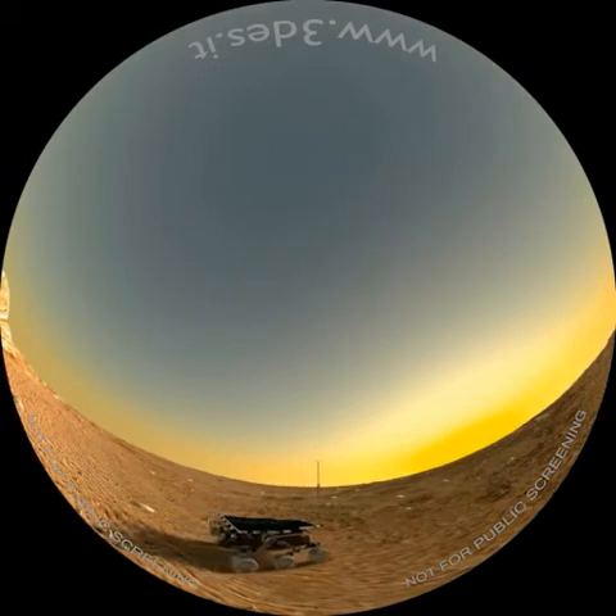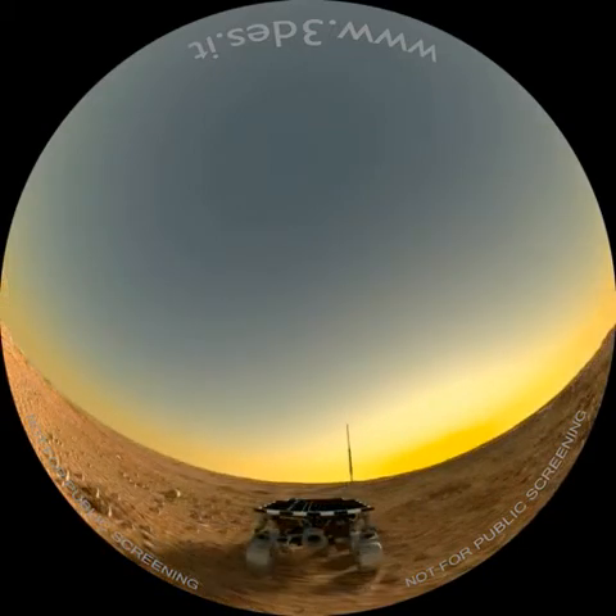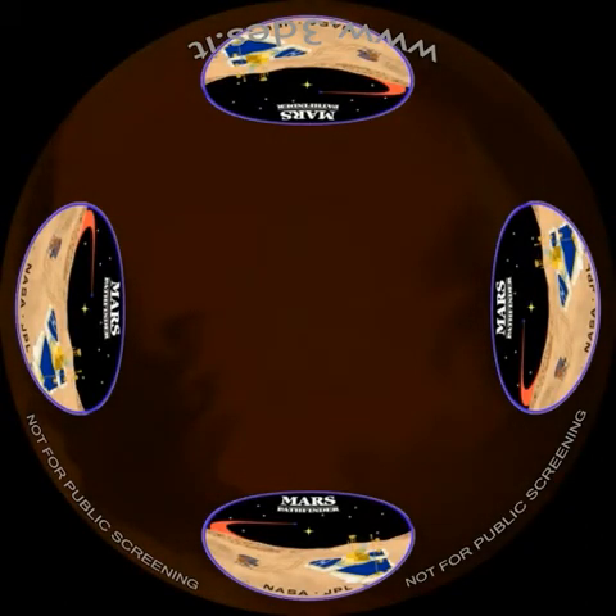Il rover Sojourner era dotato di sei ruote motrici che gli permettevano di muoversi liberamente. Era dotato di un particolare sistema di sospensioni chiamato Rocker Bogie, che diventò uno standard per tutte le missioni successive della NASA. Il rover, con questo sistema, riusciva a mantenere il contatto delle ruote col terreno anche quando alcune erano impegnate per superare un ostacolo. Nella parte posteriore era montato uno spettrometro a raggi X, in grado di determinare la composizione chimica delle rocce e delle polveri. Poco più grande di una scatola da scarpe e con il suo costo esiguo di soli 25 milioni di dollari, durante i suoi 83 giorni di esercizio ha inviato sulla Terra 550 fotografie e analizzato le proprietà chimiche di 16 siti in prossimità del Lander.